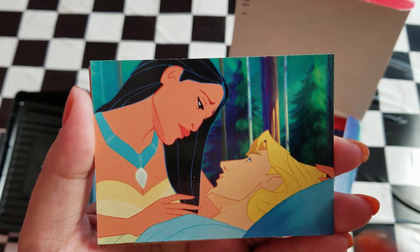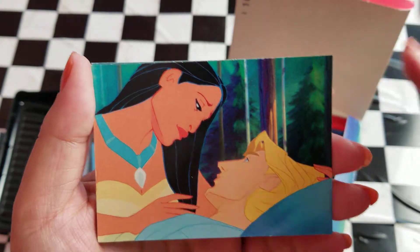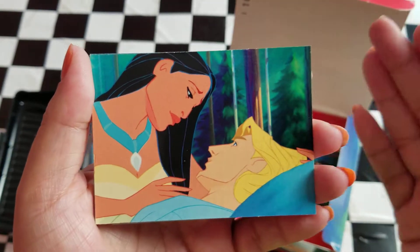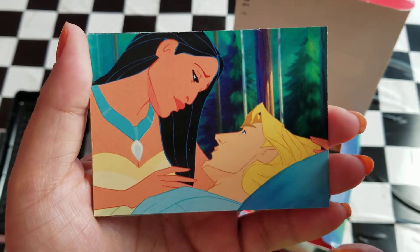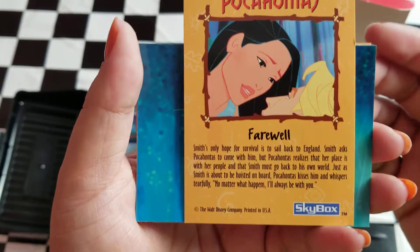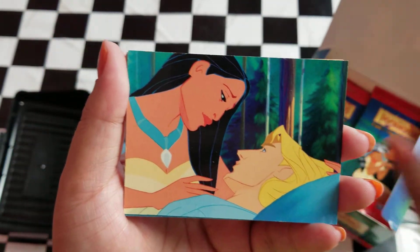Right here we have this really gorgeous scene — Pocahontas and John Smith. I feel like I know where this is from. This is indeed the last scene of the movie where Pocahontas is saying goodbye to John Smith. He's been wounded and is being taken back to London, ending the movie. On the back we've got a little farewell message. Really pretty — one of those moments where they just have beautiful facial expressions, and I am a huge fan of the artwork.